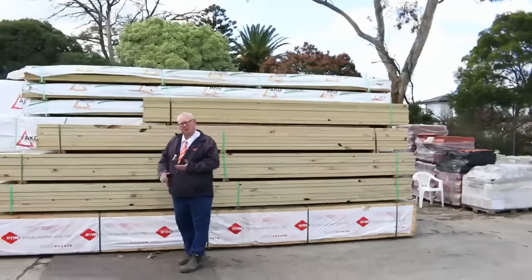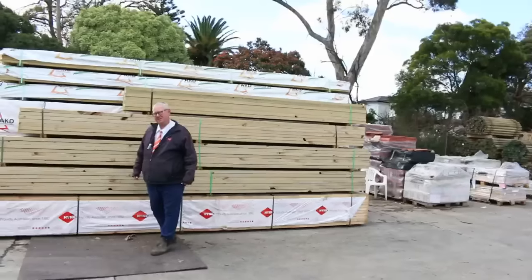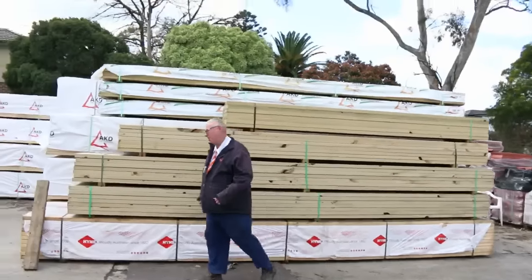G'day, Michael from Fowsley once again for the Tuesday afternoon preview for tomorrow's auction, Wednesday the 21st of September 2016. Let's go for a walk and have a look at what we've got.